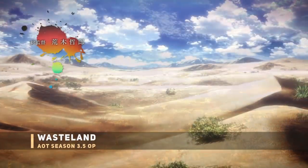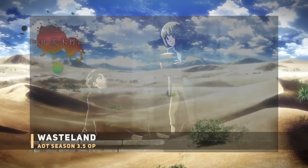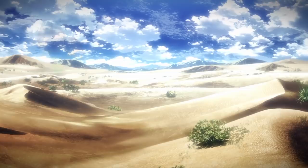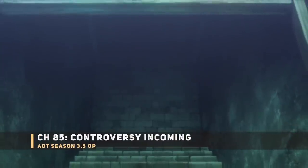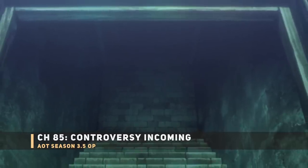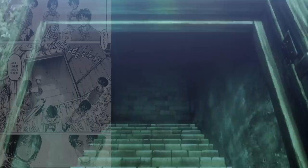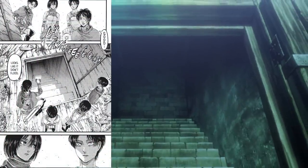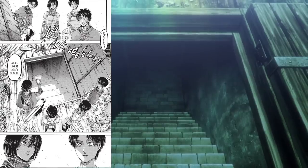Next up, the desert — the one Armin once referenced that greatly influenced Eren, representing the world outside the walls. Overlaid on that desert shot is a quick reverse combo of everything previously shown. Finally, the basement — going by the reverse shot, all events ultimately lead back to the basement since the first few episodes. This basement shot is from chapter 85, so maybe episode 7 or 8 in the anime.